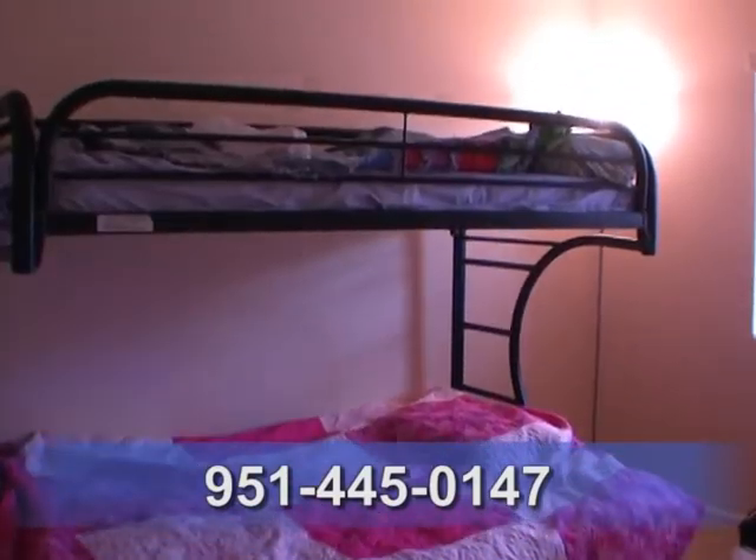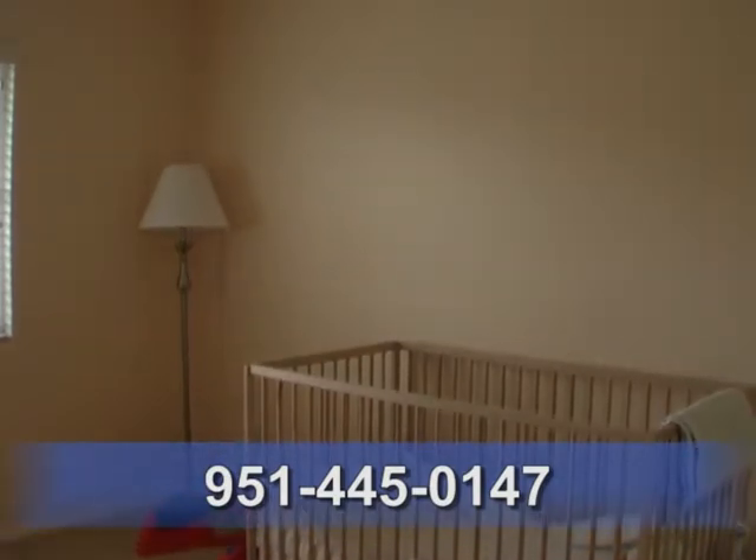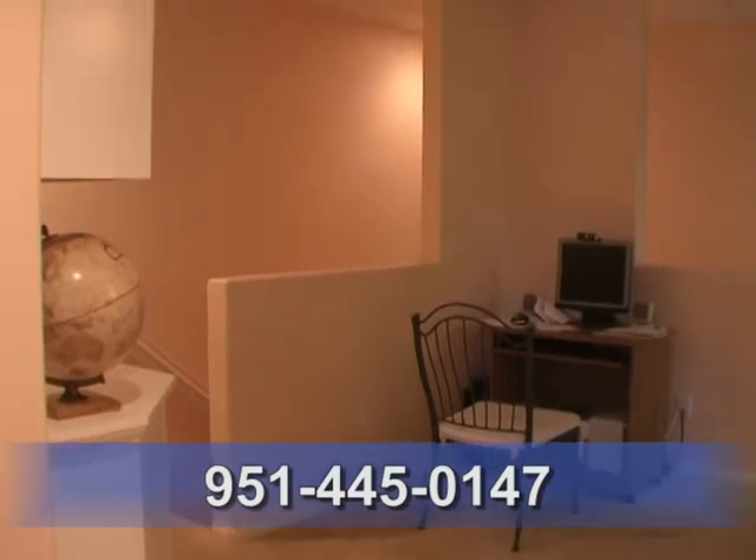Three big bedrooms all have large closets and are pre-wired. The landing is perfect for a computer station.